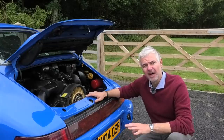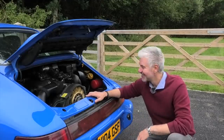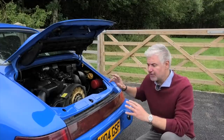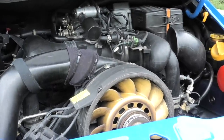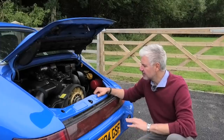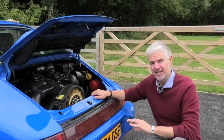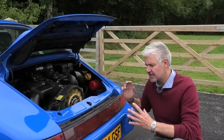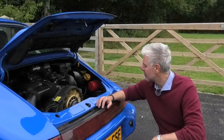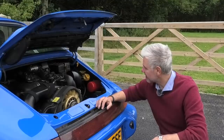That was at a time when 964s were worth absolutely nothing and nobody wanted them. It's the car I've owned the longest — eight or ten years altogether. As part of the rebuild, the engine spec was changed: we went with cup cams, bypass pipe, chip, and a few other goodies, so the engine should be putting out close to 300 horsepower. 964 engines are really underrated — flexible, revvy, they sound great.